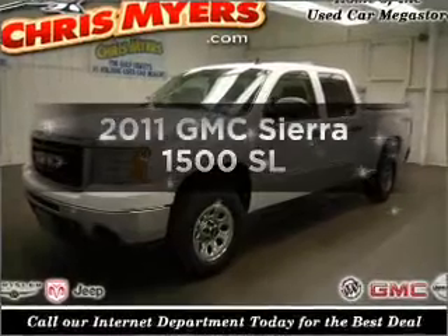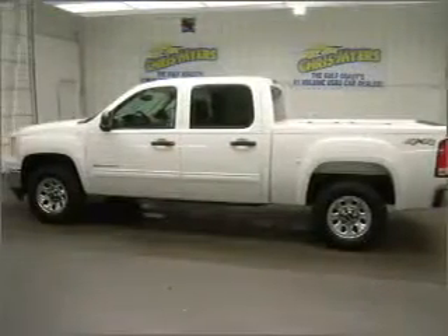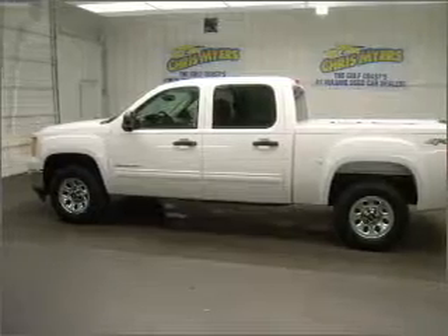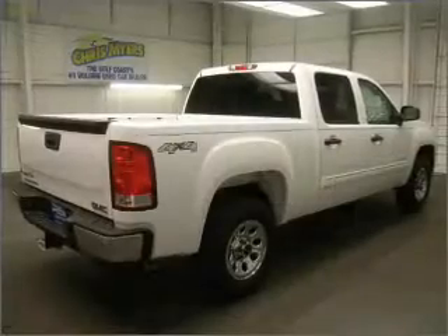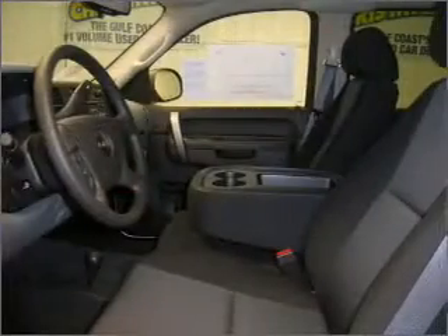Introducing the 2011 GMC Sierra 1500. If you're looking for a first-rate auto, this one could be yours today. With a powerful eight-cylinder engine that responds smoothly to its automatic transmission, anti-lock brakes help you bring your vehicle to a safe stop.